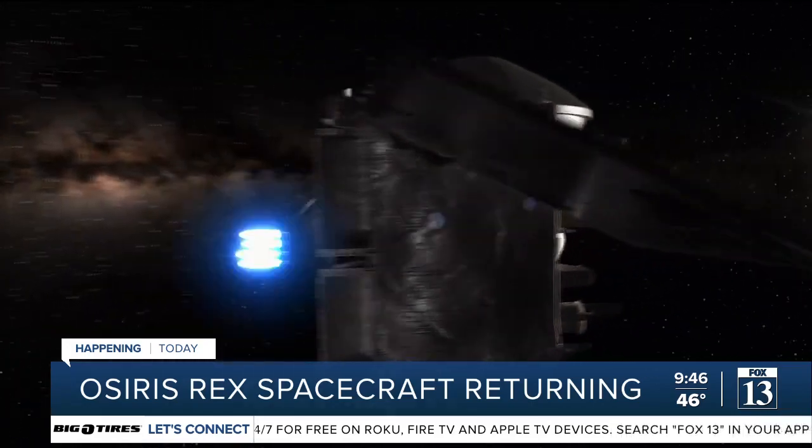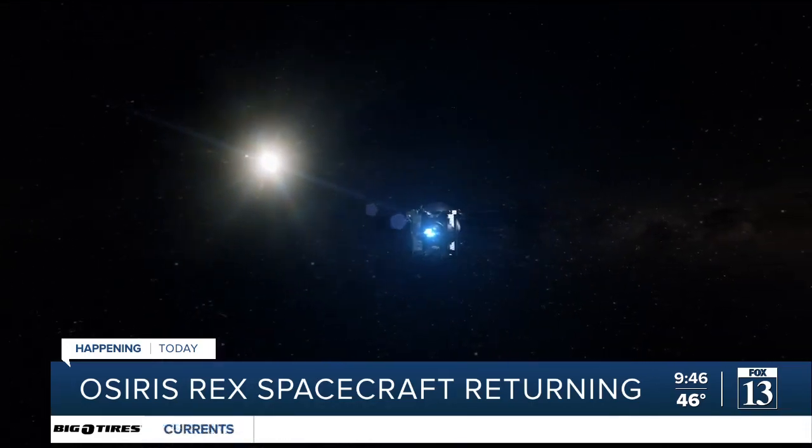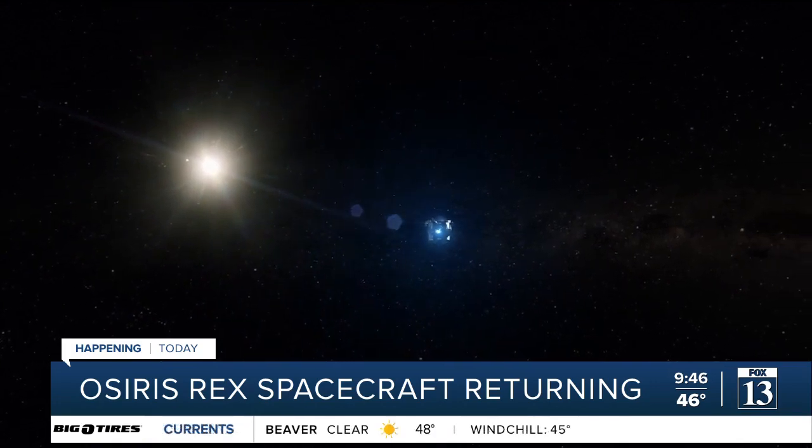The spacecraft did a last flyover over the sample site — why?